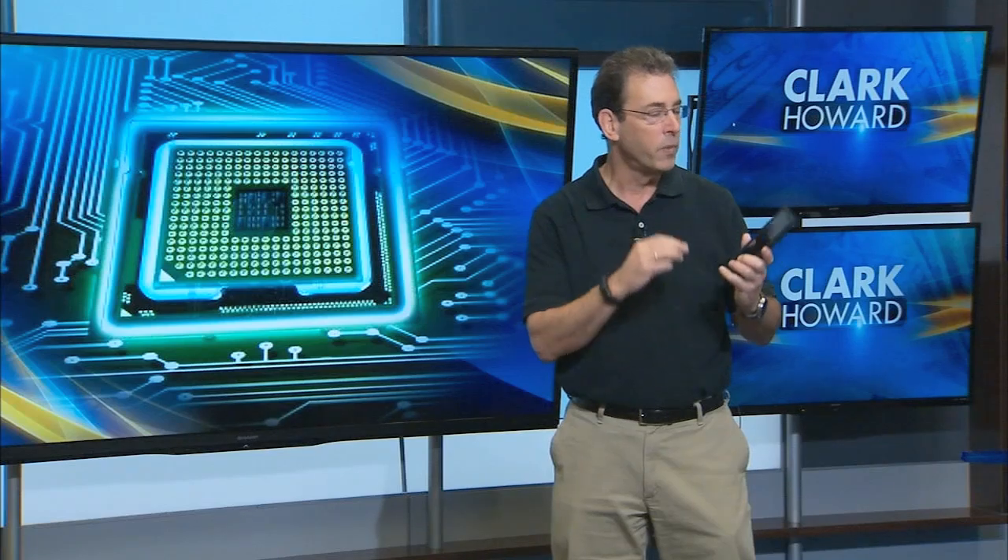But if it's too late and the criminals have already ransomed your phone, don't pay them. Instead, I have a step-by-step guide on clarkhoward.com that walks you through how to kick the virus out of your phone and get all its capabilities back.